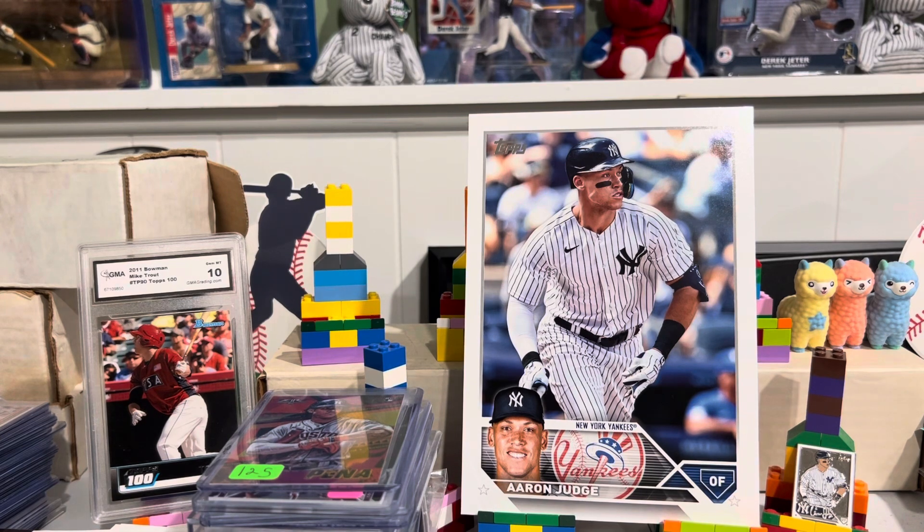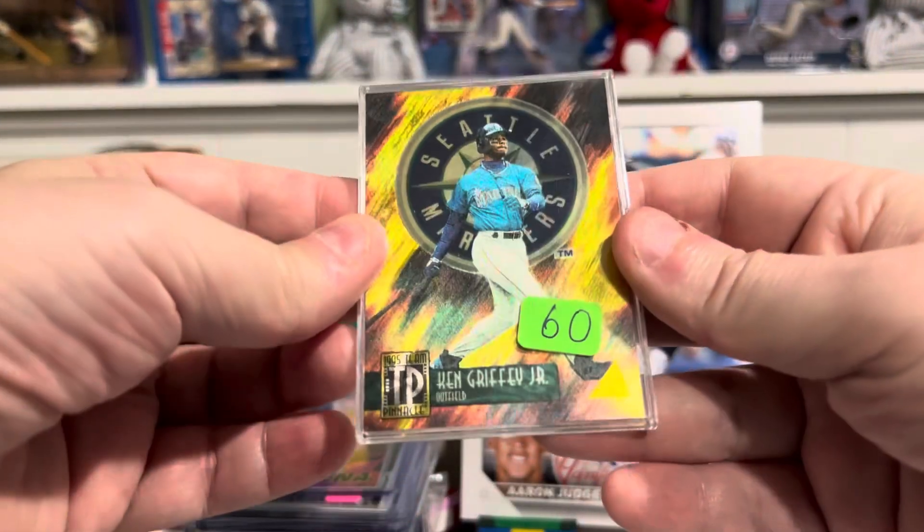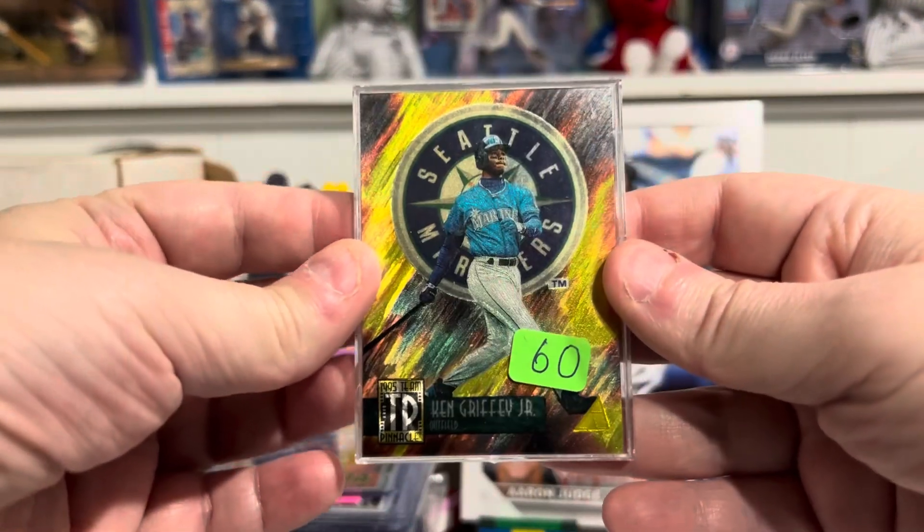This is my favorite Ken Griffey Jr. insert that I have, just because it looks so amazing. It's 95 Team Pinnacle. Look at this beautiful Griffey.